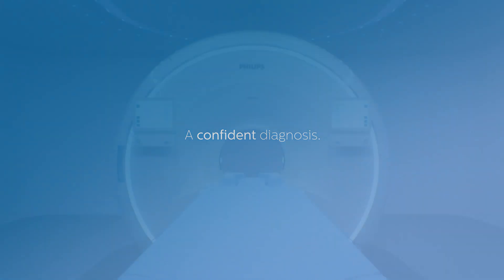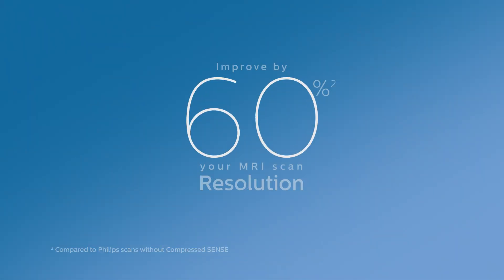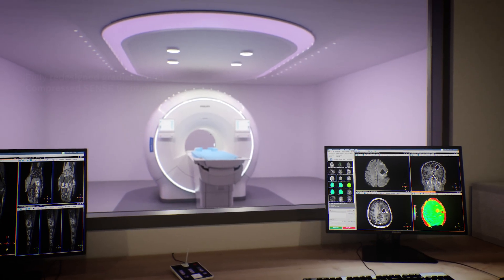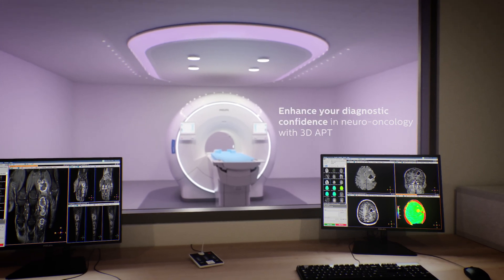Ingenia Elysian supports you in getting a confident diagnosis, enabling you to improve your MRI scan resolution by 60% thanks to the fully redesigned gradients and CompressedSense technology. Enhance your diagnostic confidence in neuro-oncology with Philips 3D APT.